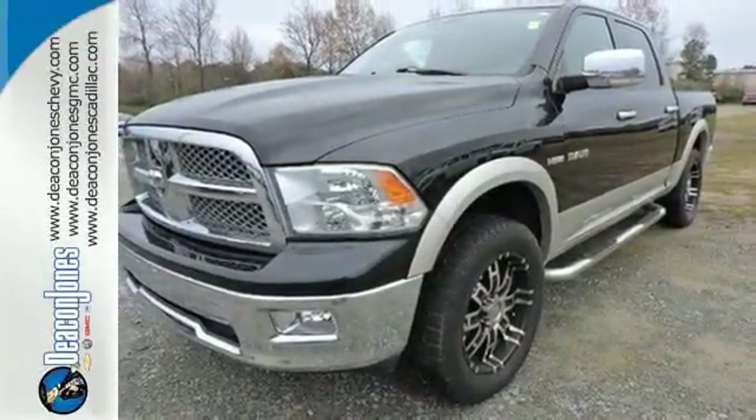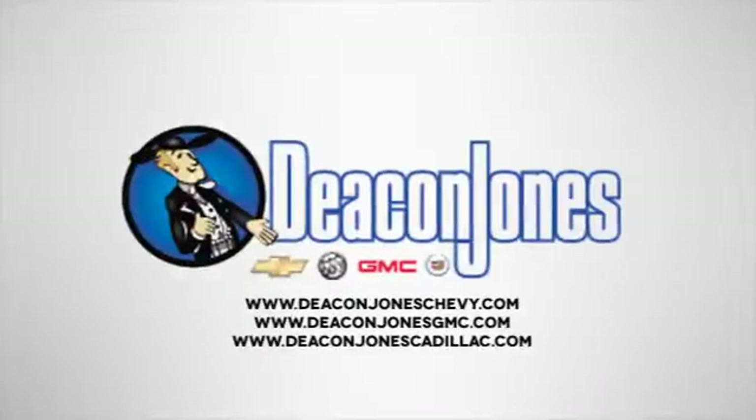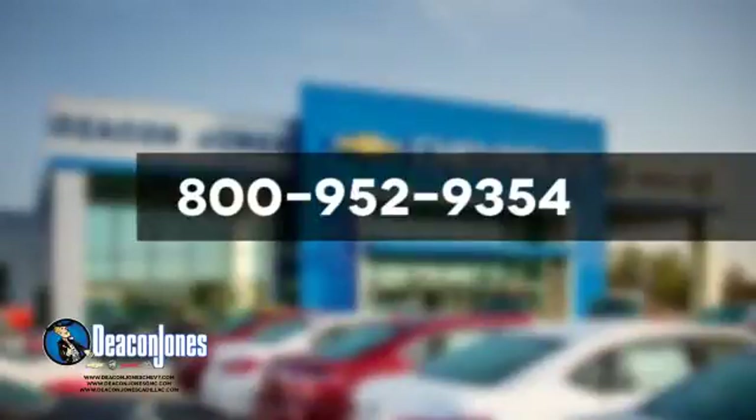Come in and see it today. Visit Deacon Jones Chevrolet Buick GMC Cadillac today. Give us a call at 800-952-9354.